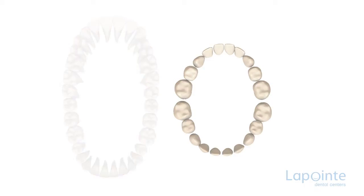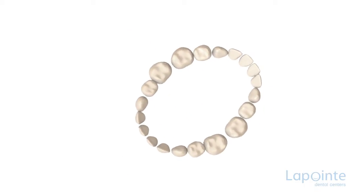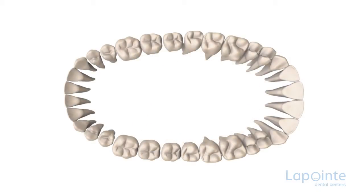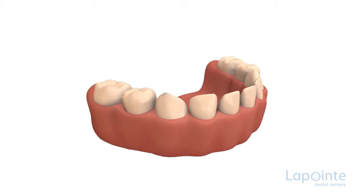A normal jaw is made up of two completely different dentitions: a primary dentition and a permanent one. The first dentition consists of 20 teeth, which will be replaced one by one by permanent teeth. Each primary tooth has the task of maintaining the space for the permanent tooth that is forming underneath.